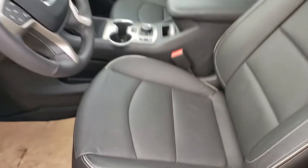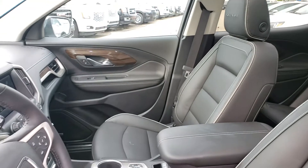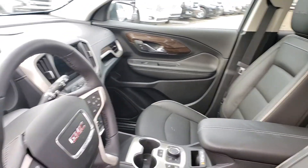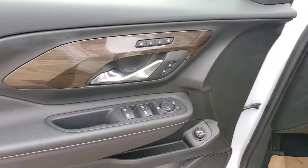Beautiful jet black leather on the inside with nice Denali badging throughout. I do love the stitching as well — it's actually more of a light gray, which just gives it a little bit more character.